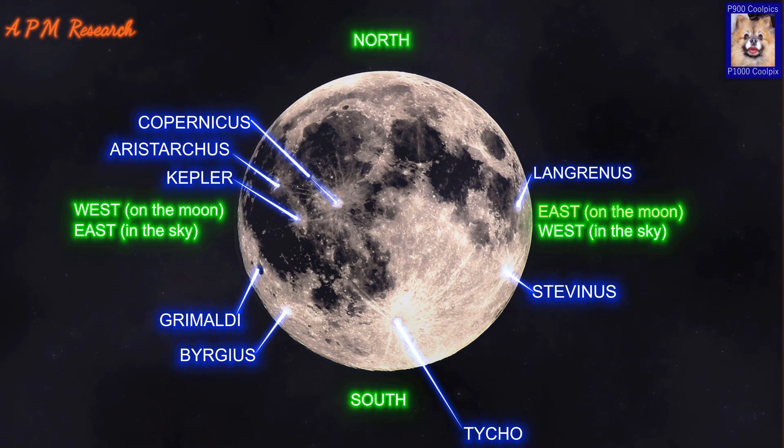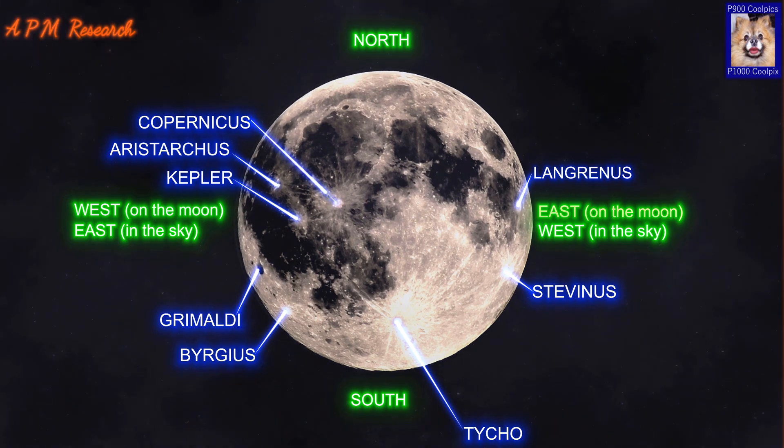The rays are less distinct than the long linear rays extended from Tycho, instead forming a nebulous pattern with plummy markings. In multiple locations, the rays lie at glancing angles instead of forming a true radial dispersal. An extensive pattern of smaller secondary craters can also be observed surrounding Copernicus.